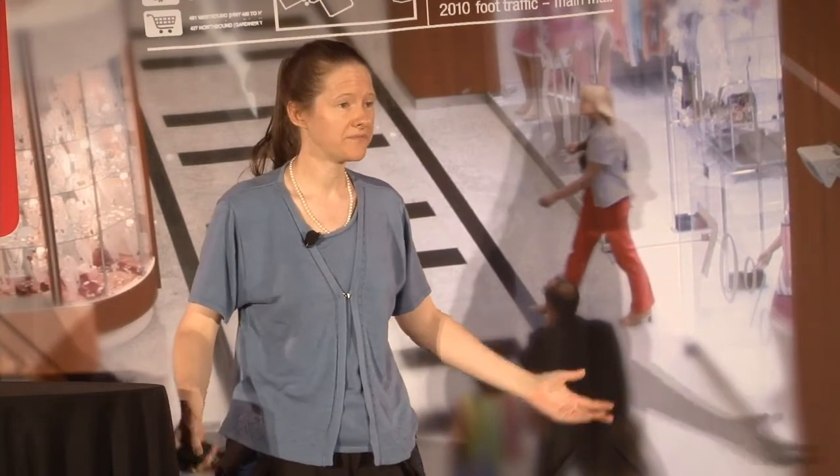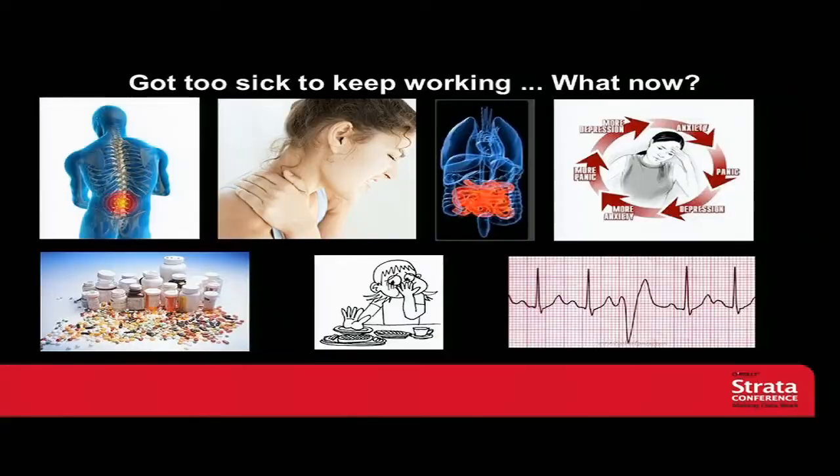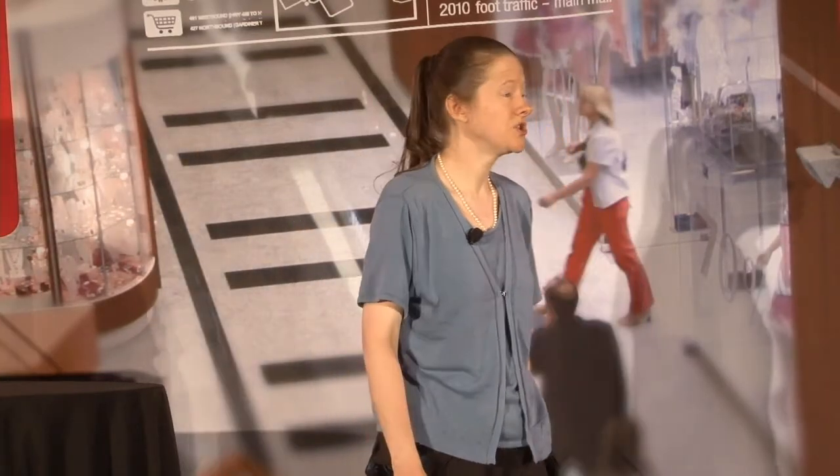And then I got too sick to keep working. Just when it seemed like we were getting momentum, I wasn't able to continue. It was one of these things where all the tests come up negative, but yet you're debilitated. The medical system was more or less unable to help. So I started doing what I call human systems debugging.